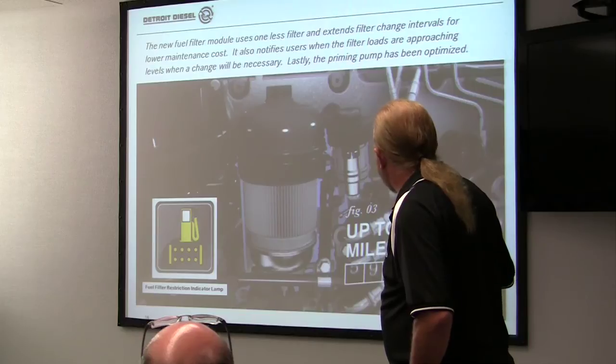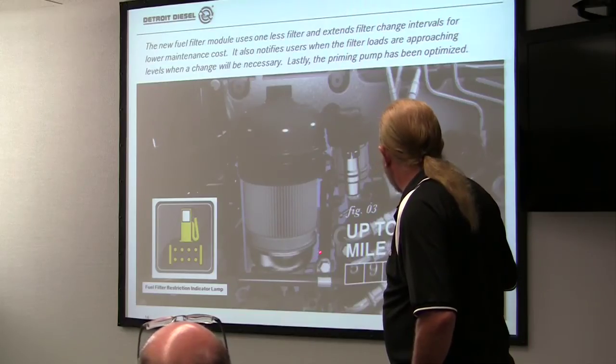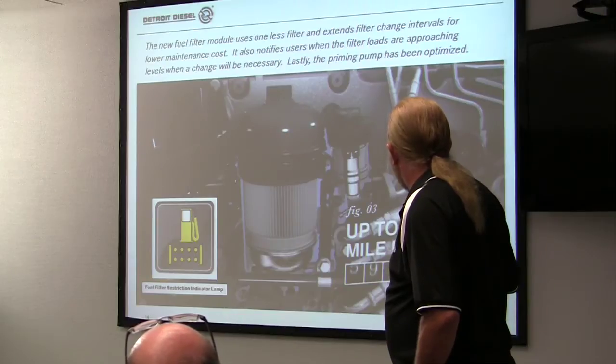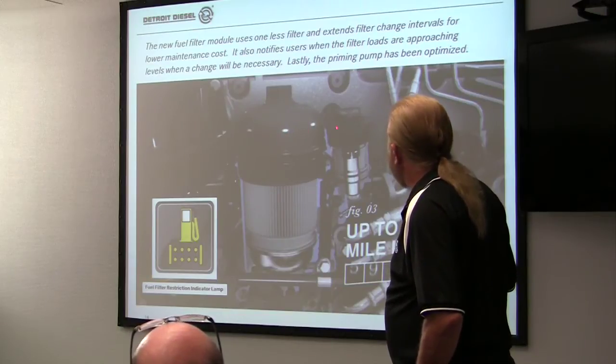Then we have the oil module. This is the 2014 module which will be releasing to production. This one has two filters on it and a priming pump. The ones that we currently have right now are still the three-filter, but next year we'll switch to this. A lot of the changes that we're having right now that we'll make on the green GHG-14, a lot of that hardware change will just automatically carry over.